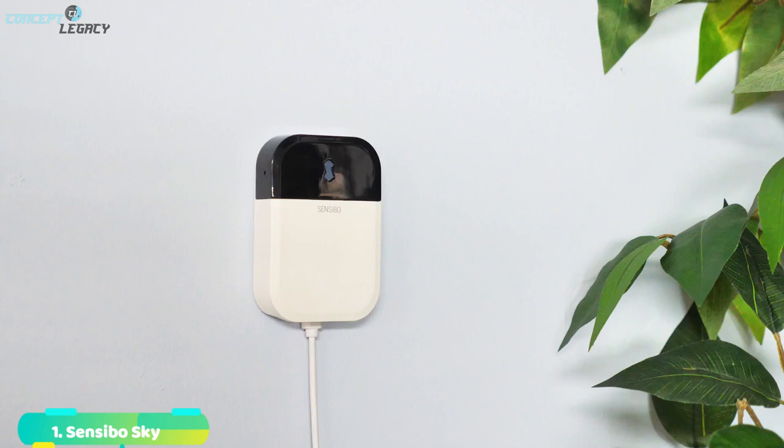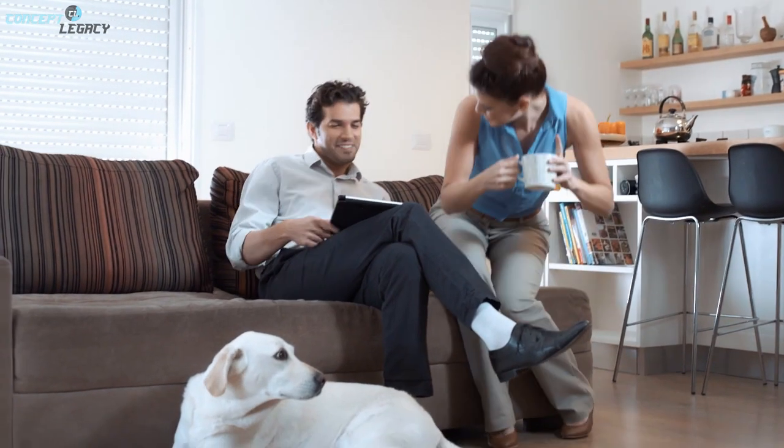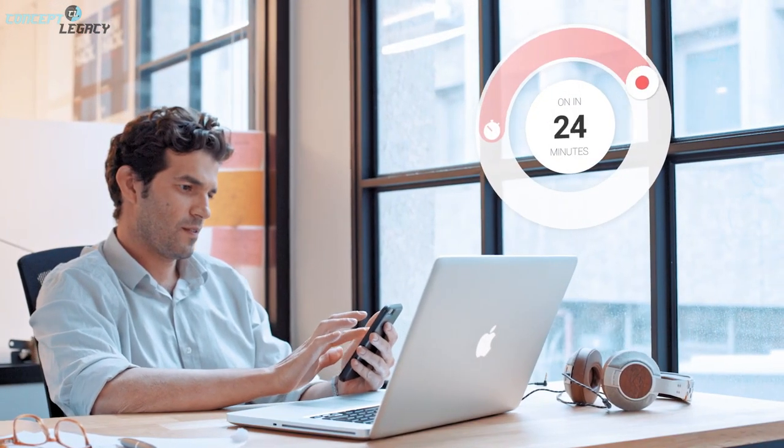Sensible Sky is a smart Wi-Fi controller for existing air conditioning systems. You can use it to monitor, control, and program air conditioning systems from one application.